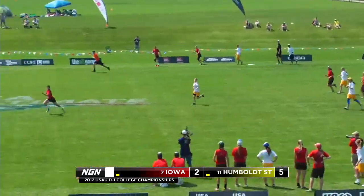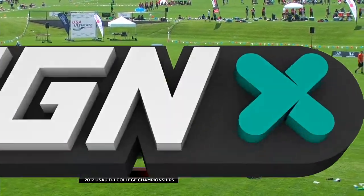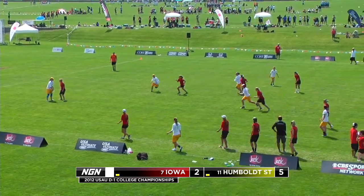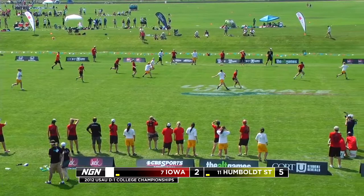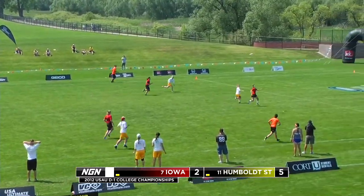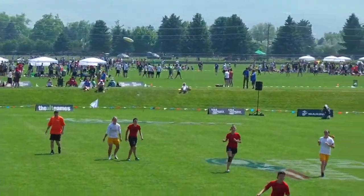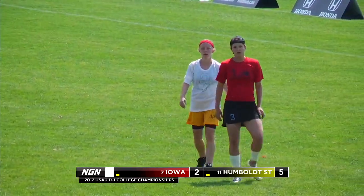Iowa trying to strike. I don't know if Iowa has completed any of those huck attempts. That was an excellent choice of throw — it creates a situation where Humboldt now has to work the entire length of the field. If you complete it, awesome. If you don't complete it, awesome — still a good situation. The wind is picking up a little bit. It's going to make these upwind points that much harder. Idy putting it deep — miscommunication there. Iowa gets the D. Lisa Miner with the swat D. Miner has been a great player for Iowa all season — she's big on D, she's got great throws. It's great to see her out on the field making these plays. That's what Iowa needs to stay mentally in this game regardless of the score.